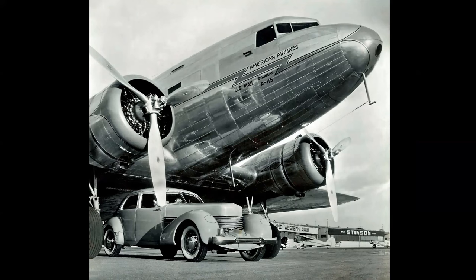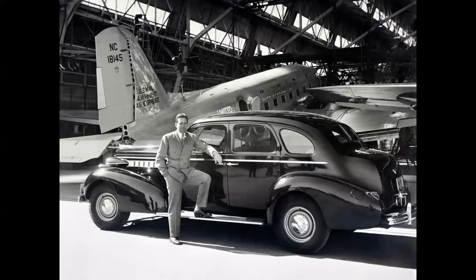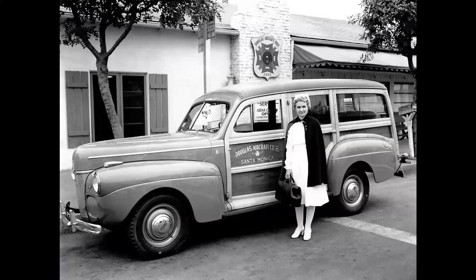Here we have a Cord with an American Airlines DST — Douglas Sleeper Transport — and another Cord Roadster with Amelia Earhart and her Lockheed 10 Electra. Here's Donald Douglas, president of Douglas Aircraft Company, with his 1937 Buick and a 1941 Woody wagon used by Douglas in their dispensary.